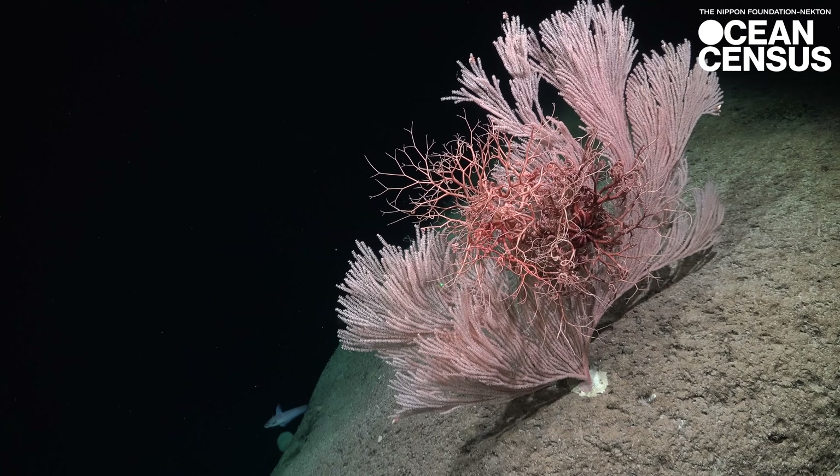The future of conservation in the mesophotic environments heavily relies on the species numbers that we discover and that we're able to disseminate, that we're able to communicate in a whole variety of ways.